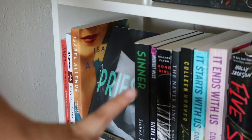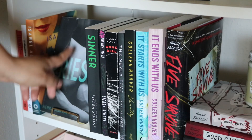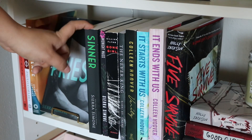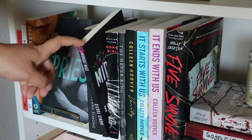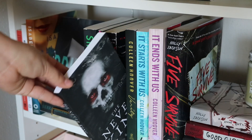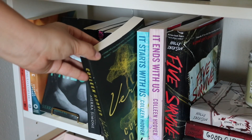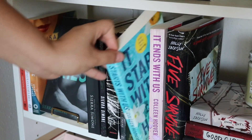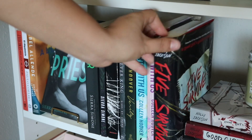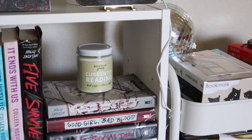My setup is kind of like a bookstore setup. Here I have Priest — one of my favorite books, I love it. I have Sinner, which is the second one in the series. I have Midnight Mass, Con Girl, and The Never King — I bought that one and I didn't love it, I didn't hate it, I just didn't love it. I have Birdie, It Starts With Us, It Ends With Us, and I Survived.